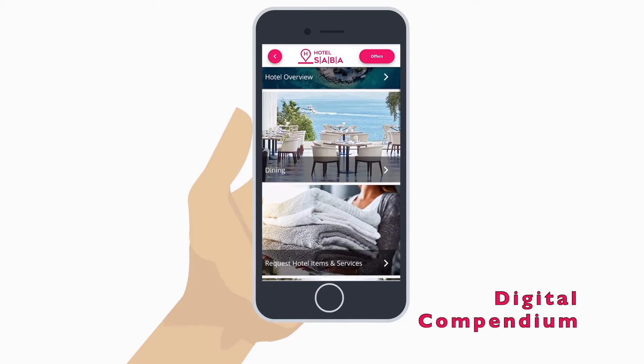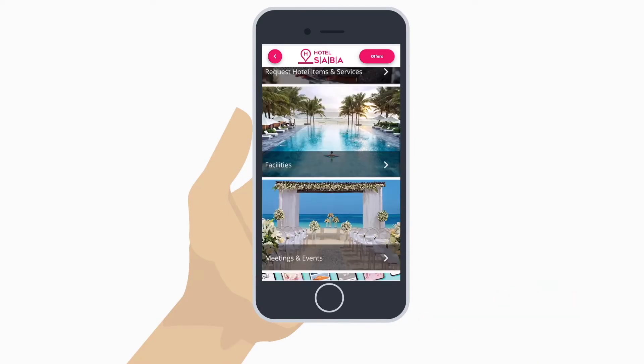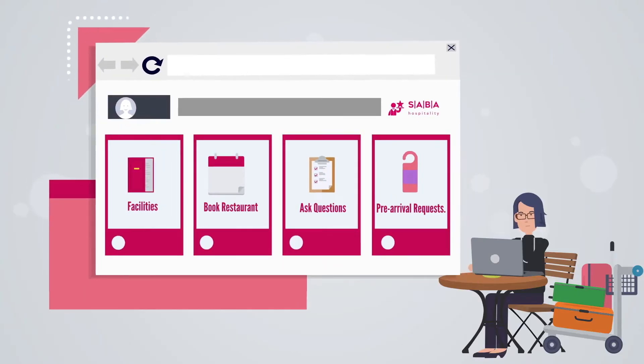From the moment they book, guests can access a digital compendium to browse facilities, book restaurants, ask those need-to-know questions, or even place pre-arrival requests.